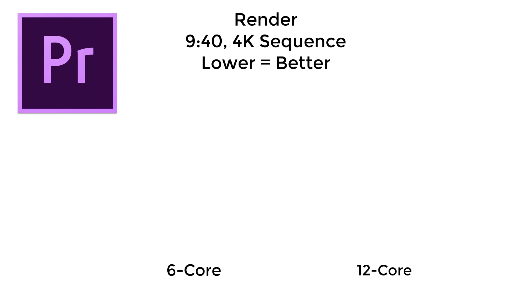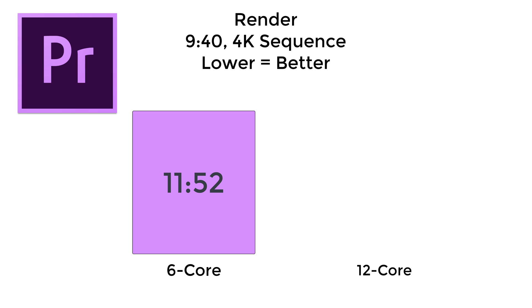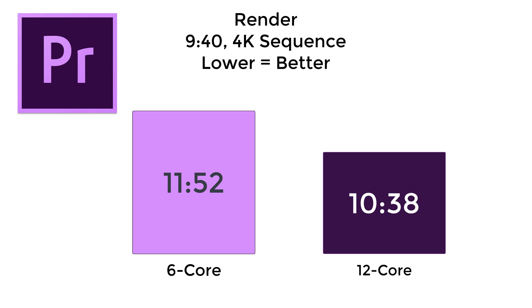I still had a project stored on my system that I could test. I wanted to run a render to see what the 6-core was producing. With color grading, transitions, dynamic linking, and some adjustment layers on a 9-minute 40-second sequence, I rendered that out on the 6-core in 11 minutes and 52 seconds. With the 12-core, I did that same render in 10 minutes and 38 seconds.